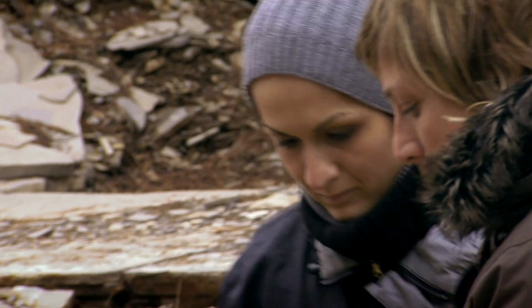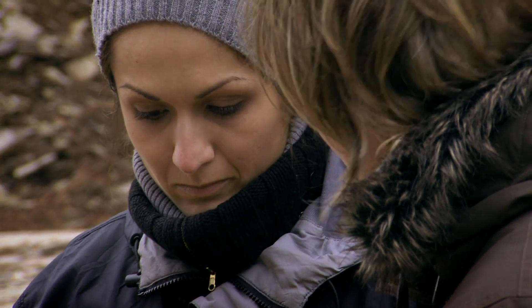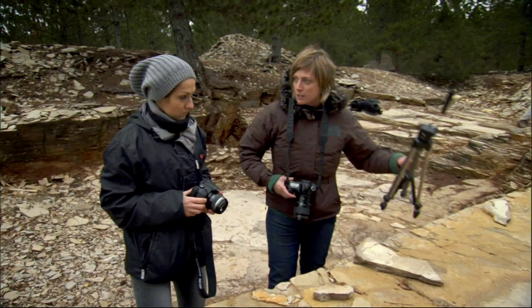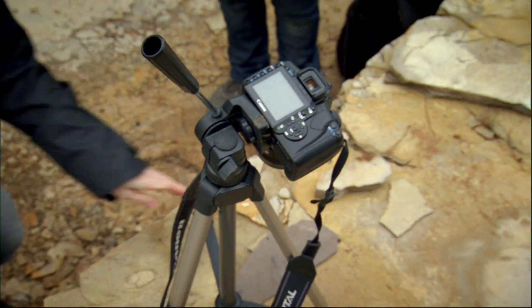Macro means getting really close to your subject. On an overcast day like today, this is challenging as we'll physically be blocking out the light. I've suggested Magda selects a small aperture — F11 or F22 — for greater depth of field and to bring out every detail.